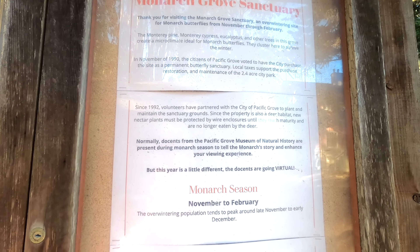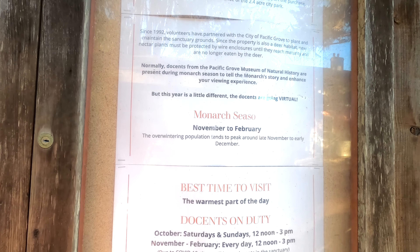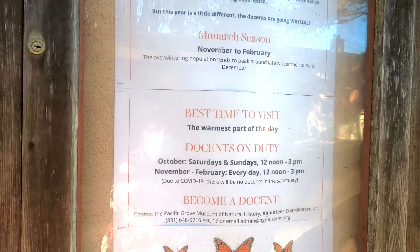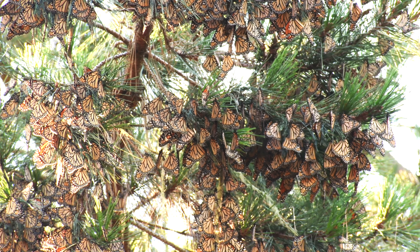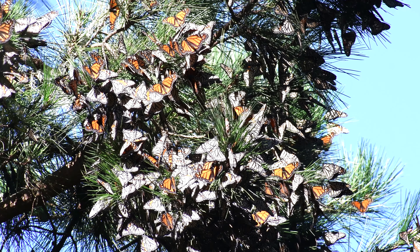The Butterfly Grove is very accessible. Level pathways wind down to the bottom of the grove, so keep in mind as you're going down that you're going to need to take that path back up again. Fortunately, you don't have to go far to see the butterflies each year, as they're usually towards the beginning of the path.